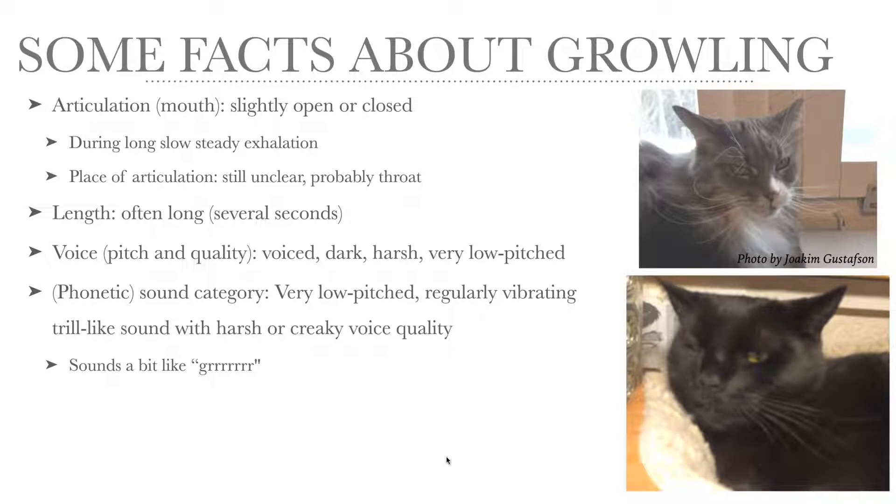The voice — the pitch and quality — it is voiced. The vocal folds are vibrating, but it sounds dark, harsh, and very, very low-pitched. If I were to describe this using phonetic terms, I would say it's a very low-pitched, regularly vibrating, trill-like sound with harsh or creaky voice quality.